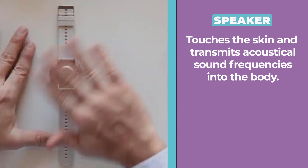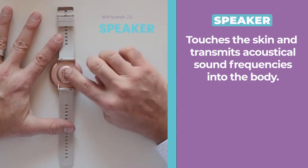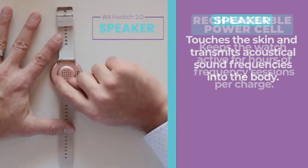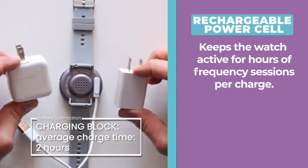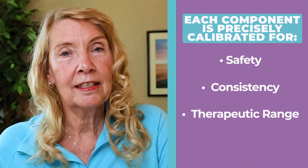A speaker touches the skin and transmits acoustical sound frequencies into the body. A rechargeable power cell keeps the watch active for hours of frequency sessions per charge. Each component is precisely calibrated for safety, consistency, and therapeutic range. This isn't sound therapy you listen to — it's a therapy your body receives.